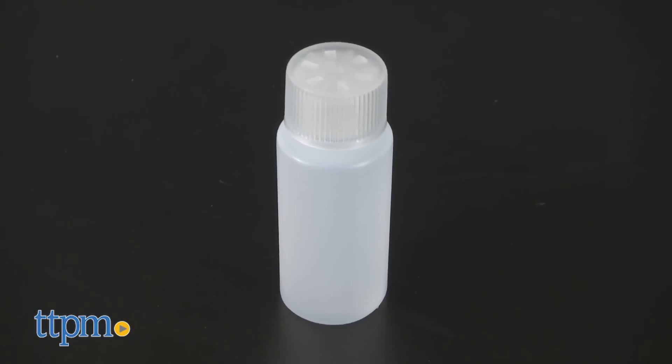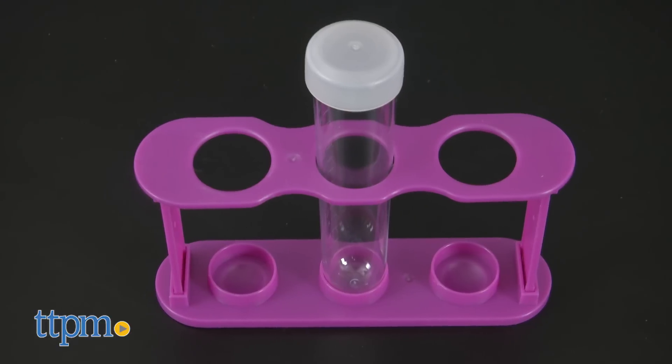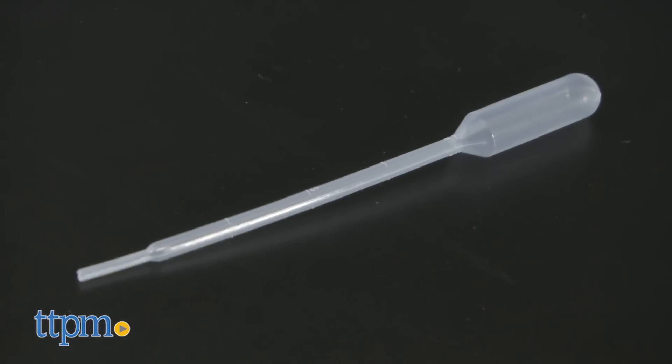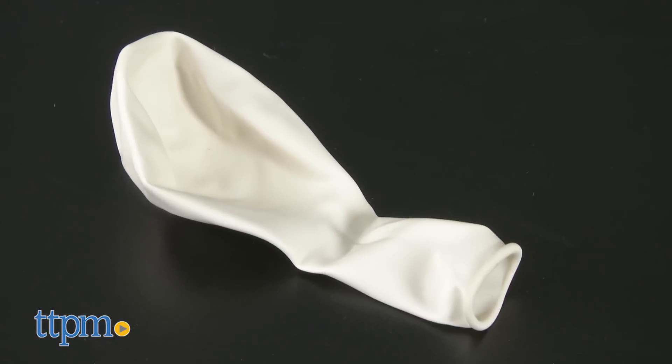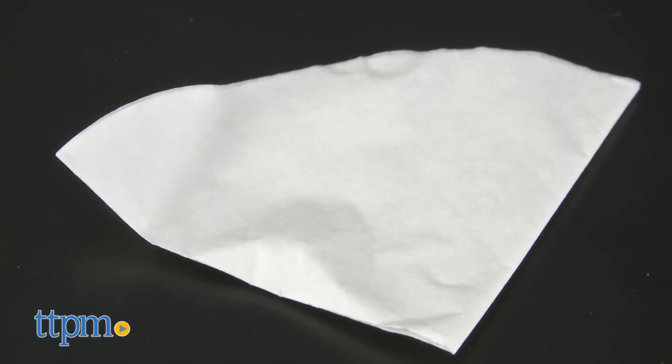The kit also comes with a bottle, a test tube, and a test tube holder, a dropper, an ink pad, a magnifying glass, a balloon, two elastic bands, and filter paper.